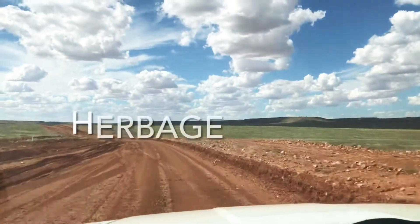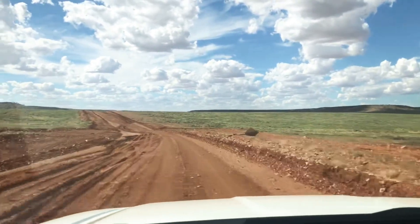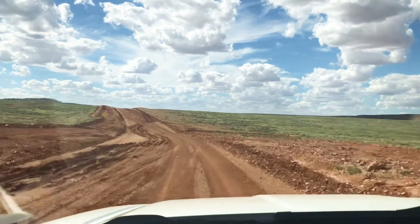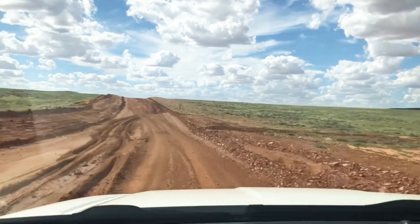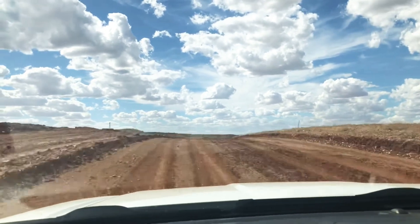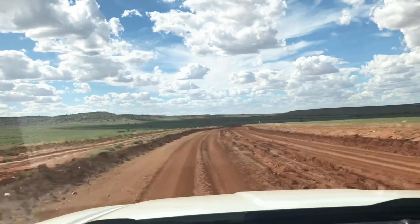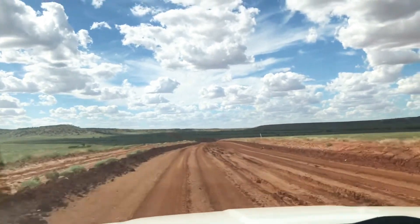And while herbage is great for stock feed, the rain cuts up the road. Well, it's not the rain exactly, but these roads get very soft very quickly. And then people drive across them and carve up the road, and then a day or two later when it dries up, the road's stuffed.